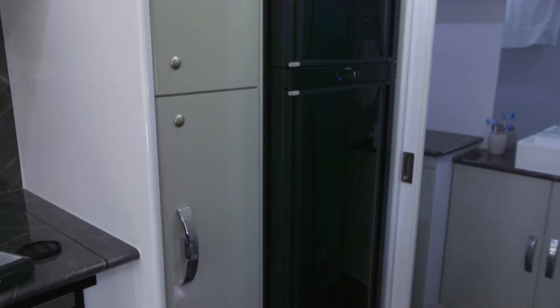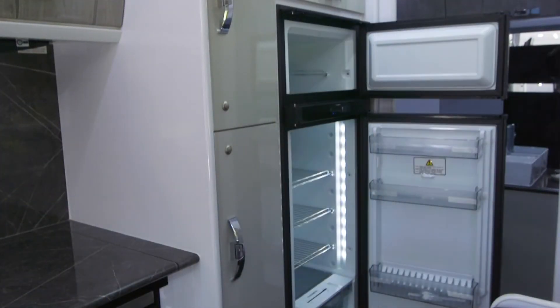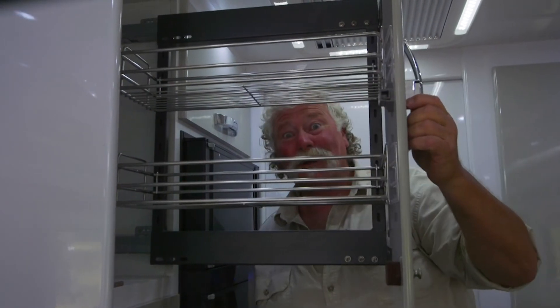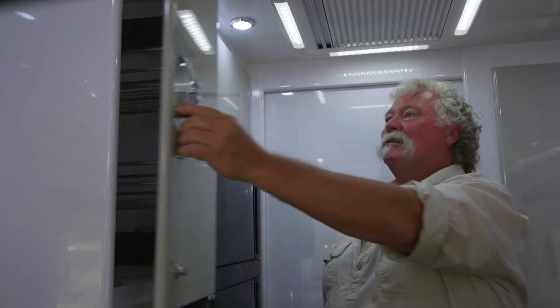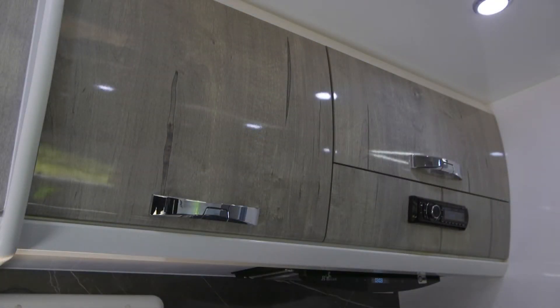Every traveller needs a good-sized fridge as well. This is a Dometic 179-litre fridge freezer. For the kitchen, you've got two complete pull-out pantries — love them. Overhead there's the microwave, sound system, and I really like those convex cabinet doors.